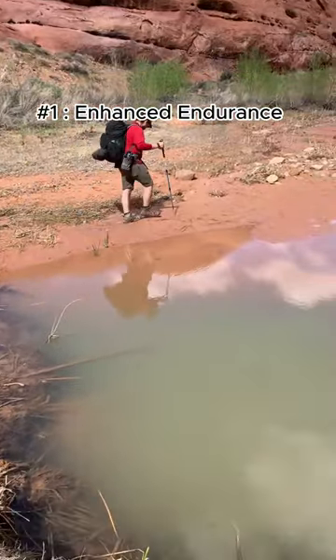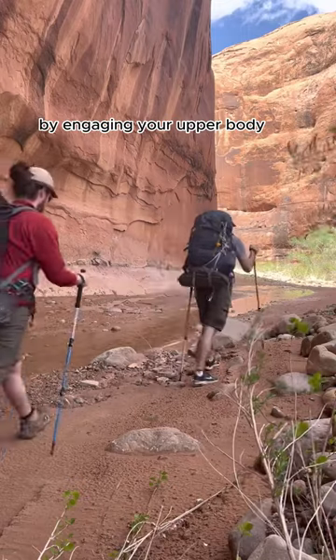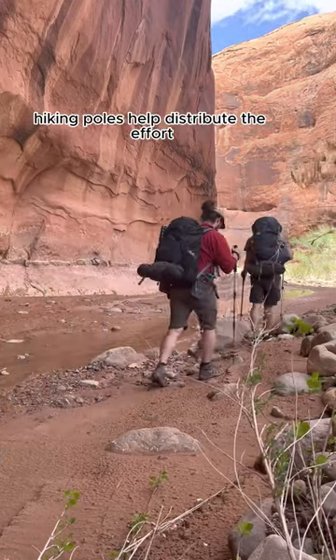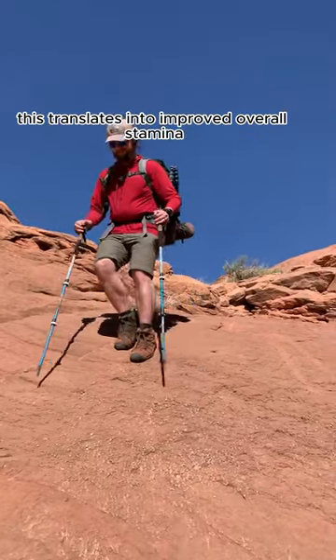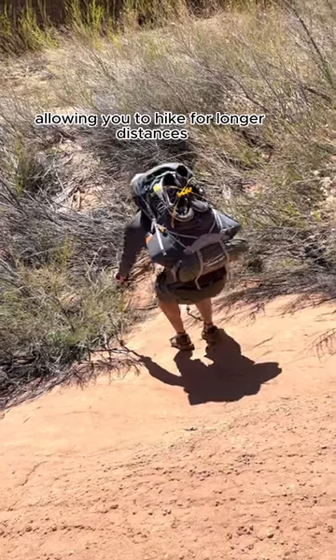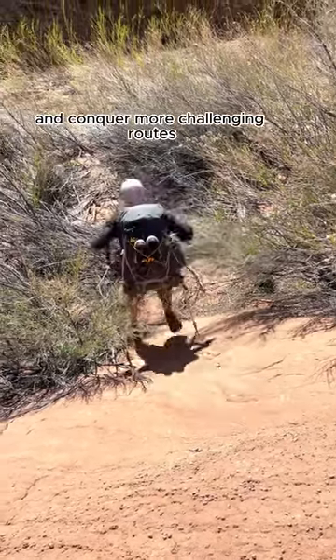Number one: enhanced endurance. By engaging your upper body, hiking poles help distribute the effort across both your legs and arms. This translates into improved overall stamina, allowing you to hike for longer distances and conquer more challenging routes.